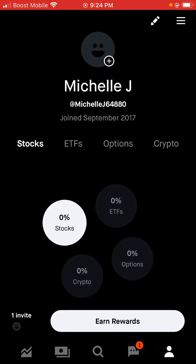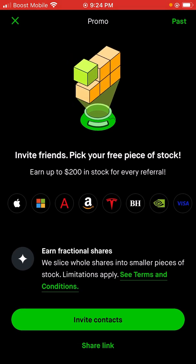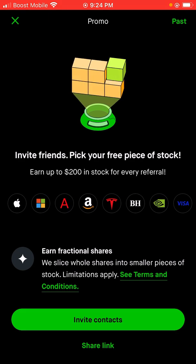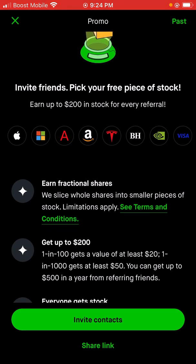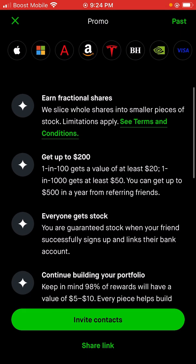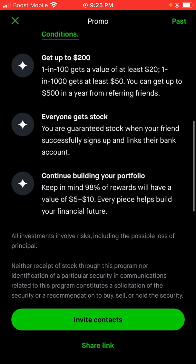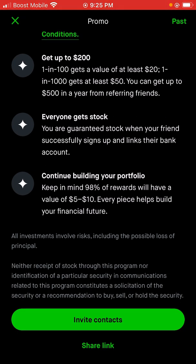As you guys can see, it says earn rewards, so we're going to click on that right now. It says pick your free piece of an American-leading company. Click on invite friends — earn up to $200 in stock for every referral. They earn fractional shares by slicing whole shares into smaller pieces of stock. One in 100 gets a value of at least $20, one in 1,000 gets at least $50. You can get up to $500 a year from referring friends. You are guaranteed stock when your friend successfully signs up and links their bank account. Keep in mind, 98% of rewards will have a value of $5 to $10.